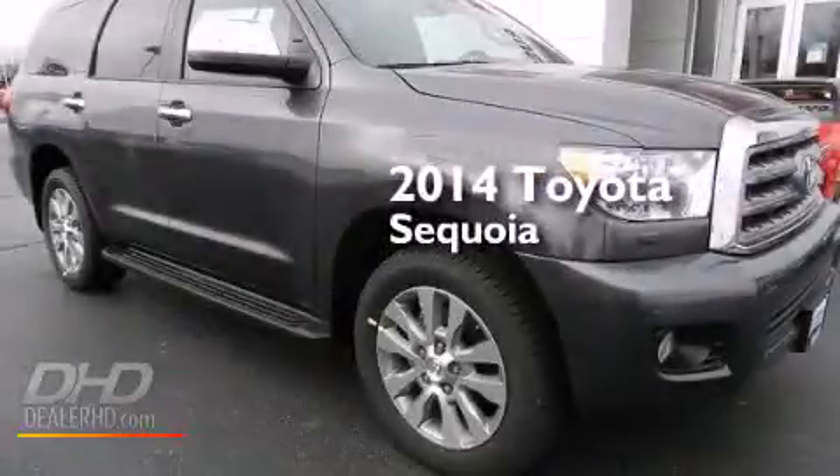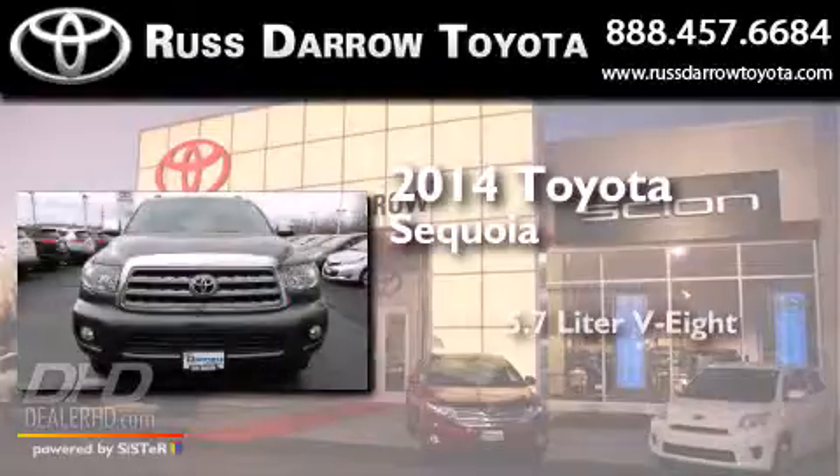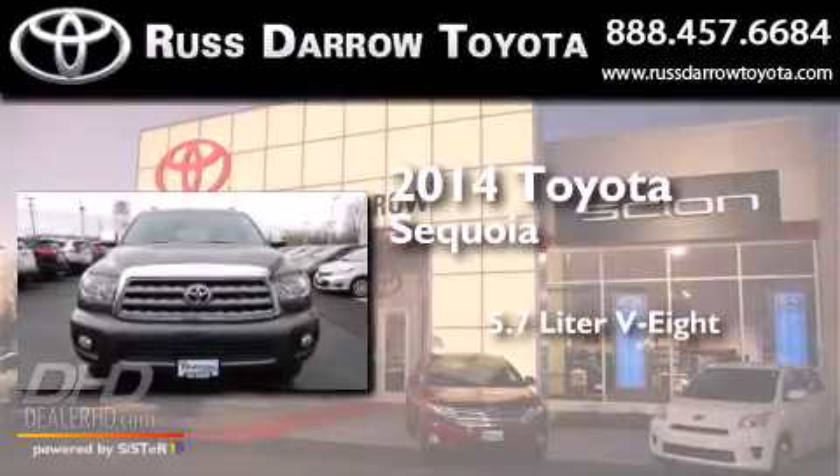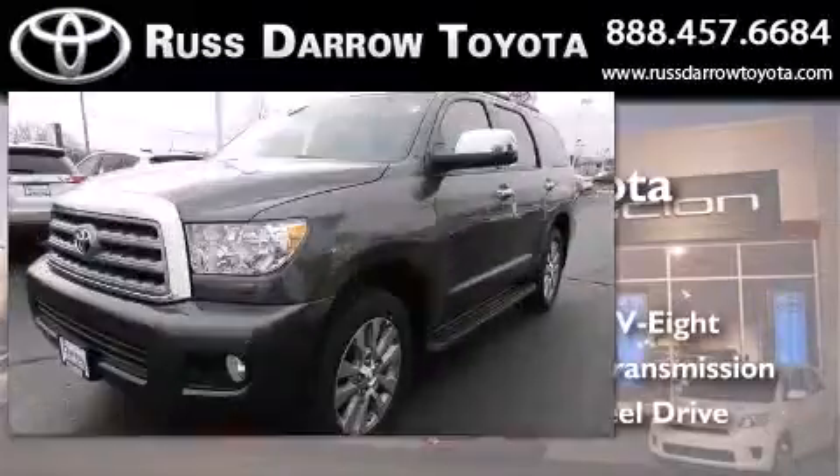This is a brand new 2014 Toyota Sequoia. It features a 5.7-liter eight-cylinder engine, an automatic transmission, and the added capability of four-wheel drive.